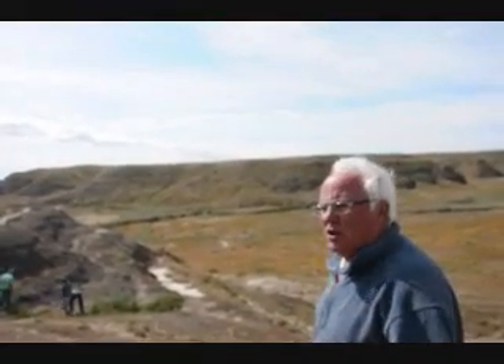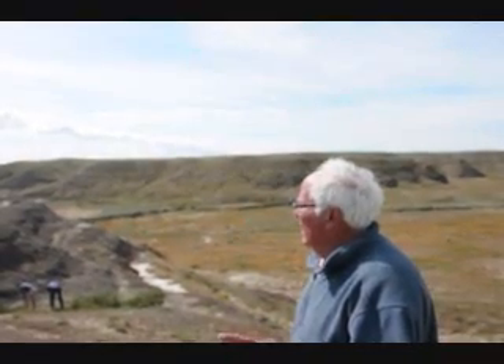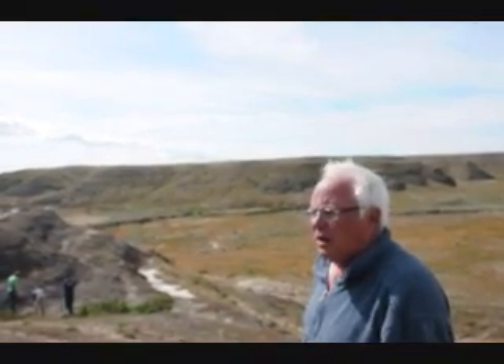Here's an indigenous herd to the area, one of the few left in the country. And the deer and the antelope play here as well. It's a beautiful day here in north-central Montana.